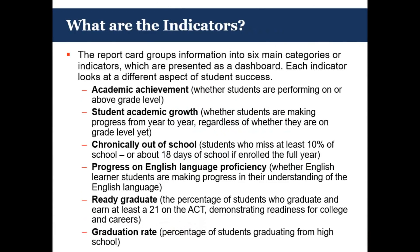Second is student academic growth — the measurement to see how our students are doing from year to year. Are they actually progressing based on where they started, and are they at grade level yet? The third indicator is new for us: the chronically out-of-school metric. This is a measure of how many students are missing at least 10% of the school year — in a typical school, that would be 18 days or more. We also have an indicator on the progress that students are making who would be eligible for English language proficiency assessments, measuring how many of our students are actually progressing toward their understanding of the English language.